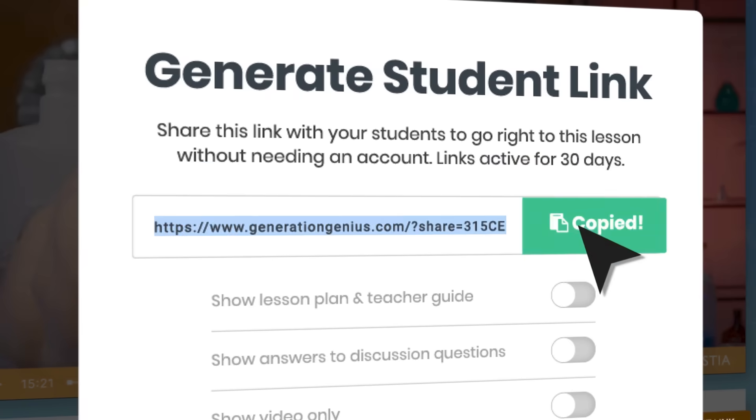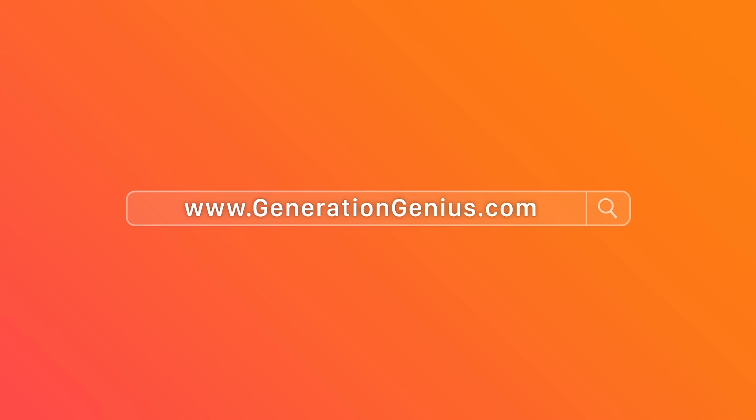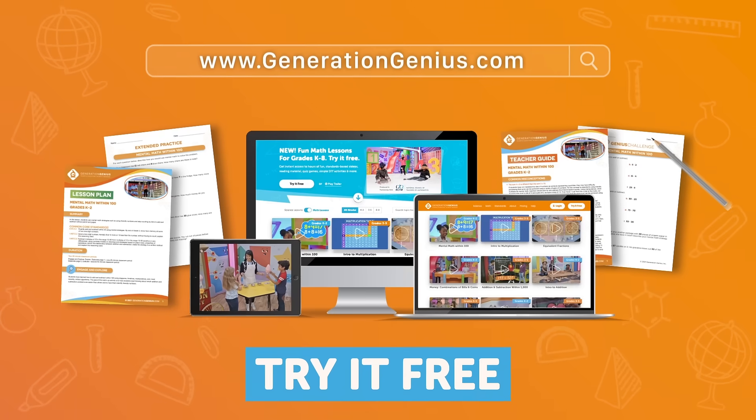No student account needed. Teachers can try it free today at GenerationGenius.com.